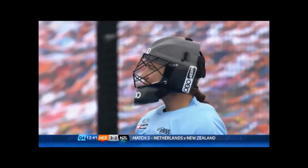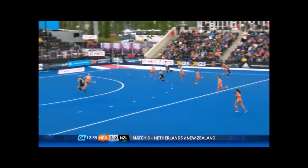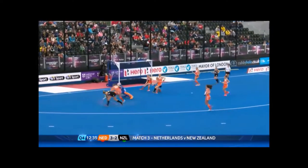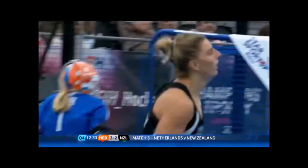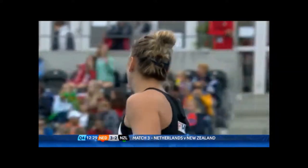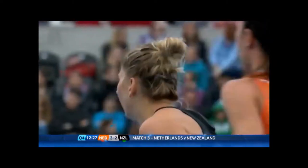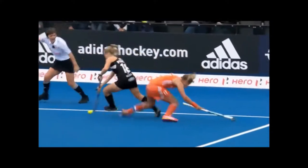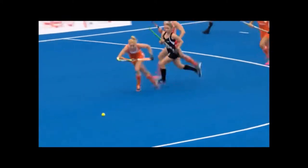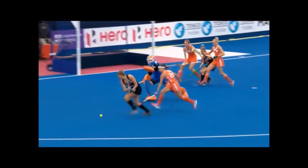Sally Rutherford under the bar as New Zealand come on the attack — that was a good pass. It still may be a chance for Olivia Mary on the reverse, but Sombrook came out and the ball just ran away as she tried the shot on the reverse. That's a good decision from Joyce coming out of her goal, putting some pressure on Mary, and it's always hard to get the ball there at that angle.